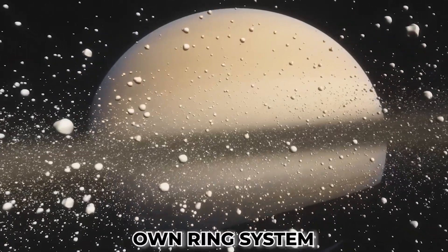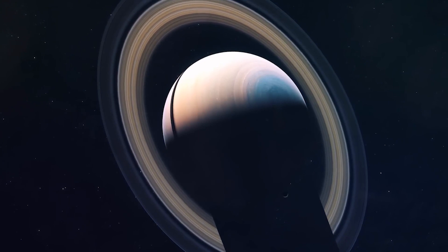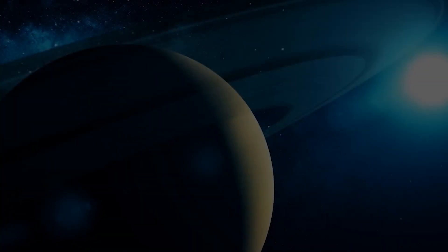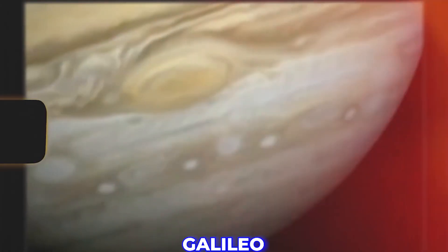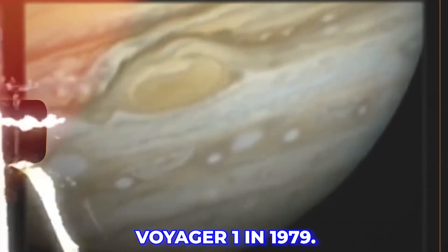Contrary to popular belief, Jupiter has its own ring system as well. Even though it's not as apparent as Saturn's rings, the planet has not one but four rings that were first observed by Galileo and later photographed by Voyager 1 in 1979.